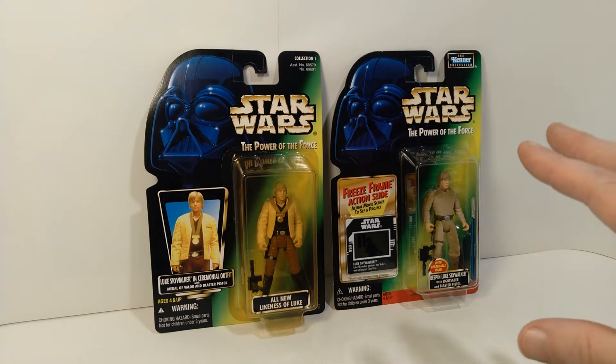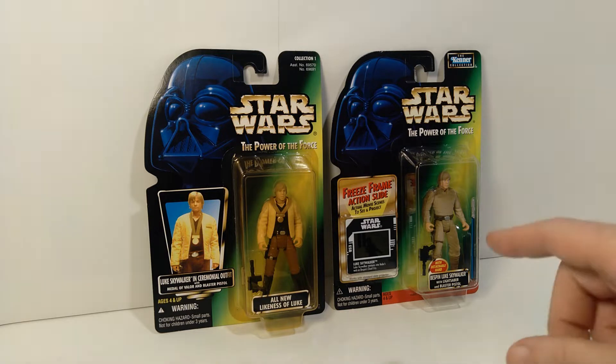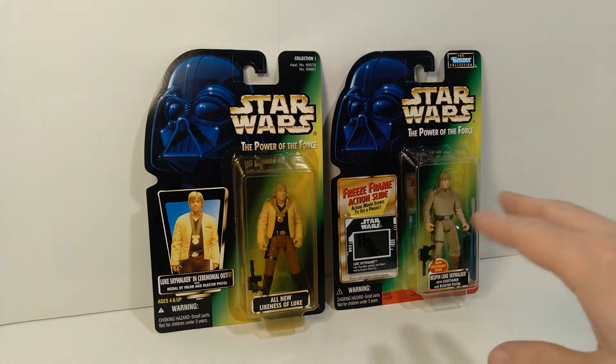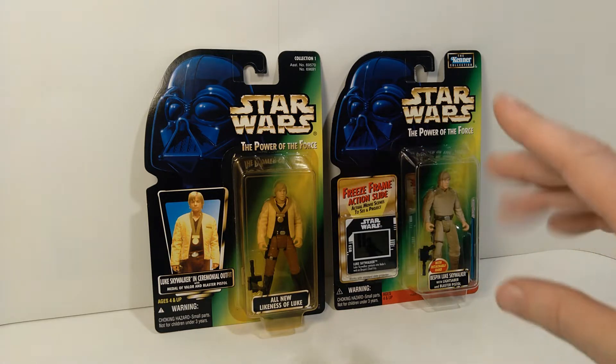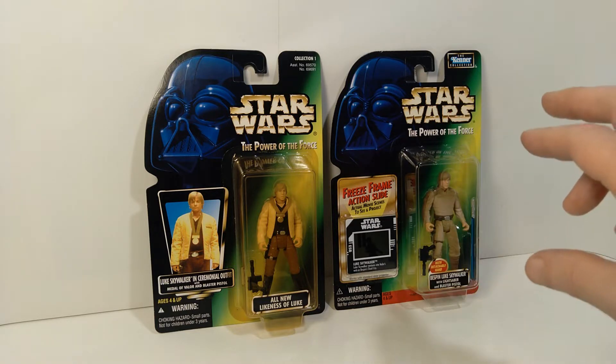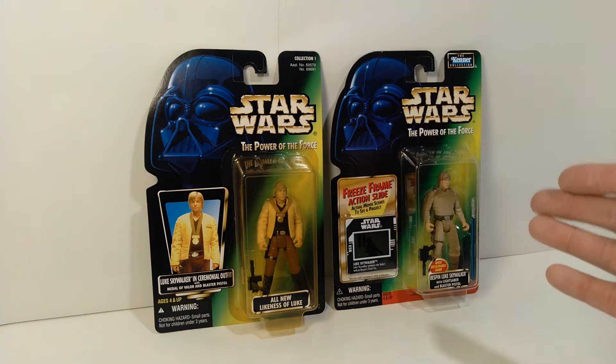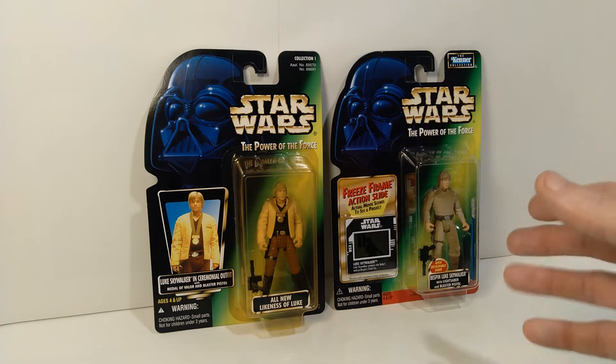I remember for a while you would go into the store and Farm Boy Luke and Luke in Dagobah Fatigues were basically gone. They never got re-released on green cards — they're only on the ones with the sort of reddish-orange glow in the background. So your options were kind of limited in terms of which versions of Luke you could actually get.